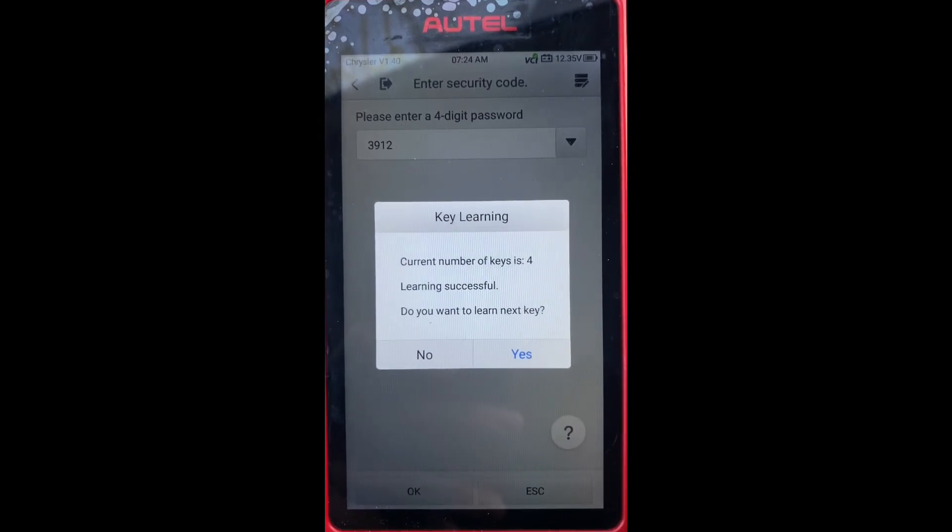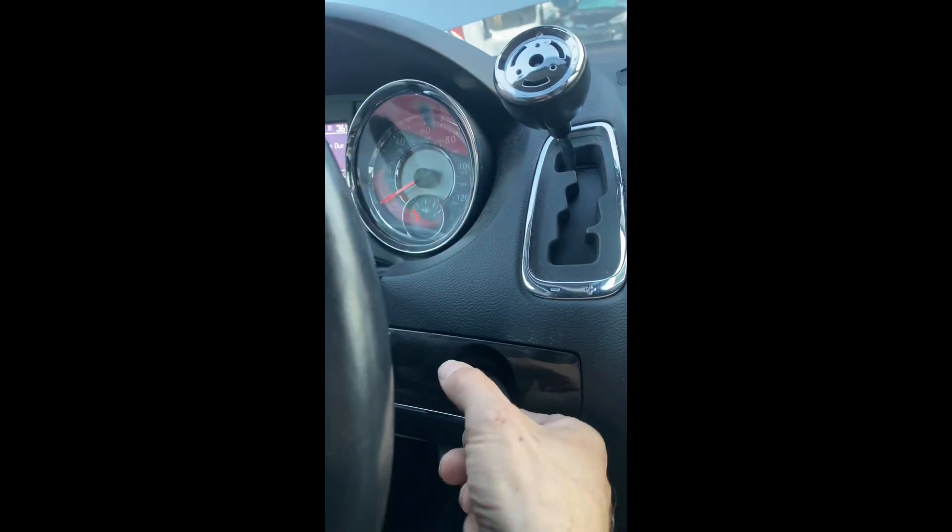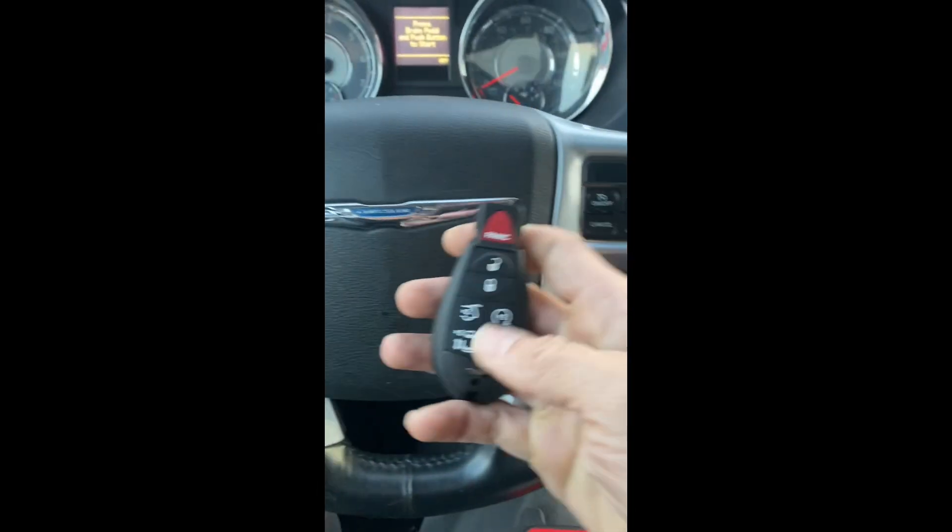Current number of keys is four. Learning successful. Do you want to learn the next key? No. Let's take the key out and try the buttons.